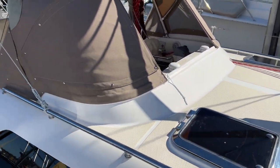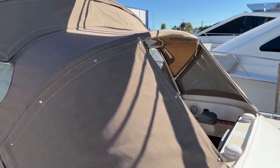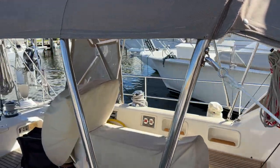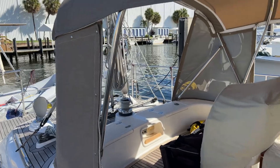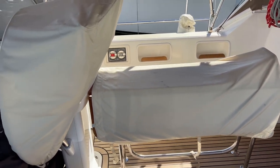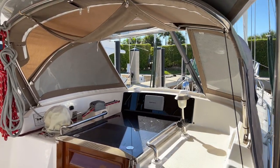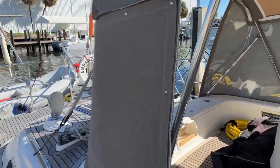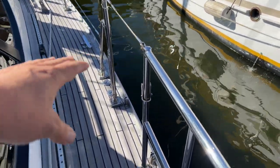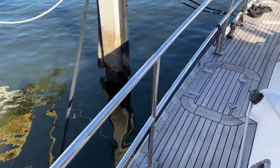Looking at the top of the cabin house, we've got a really great dodger and bimini setup in new condition. There are covers for everything — full enclosure covers for the surrounds, a cover for the cockpit table, and a cover for the helm. All of this is just in really, really nice shape. Another thing to note is that the aft pulpits were extended all the way up to the lifeline gates — that was an option from the shipyard, and it was nicely done.